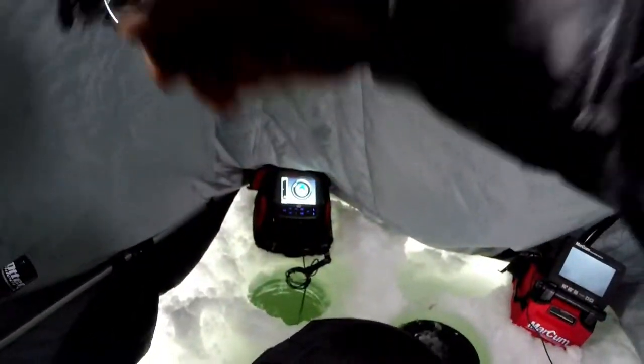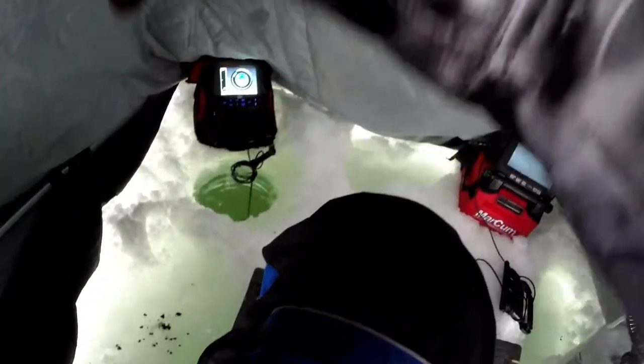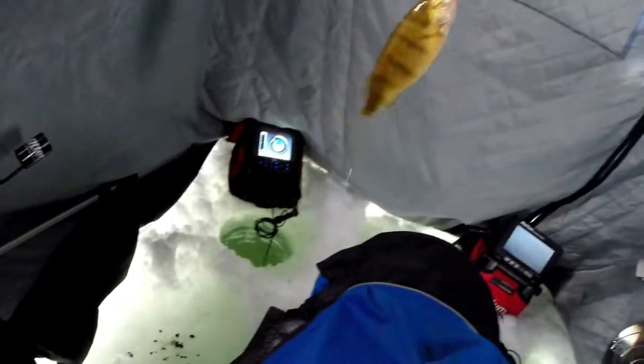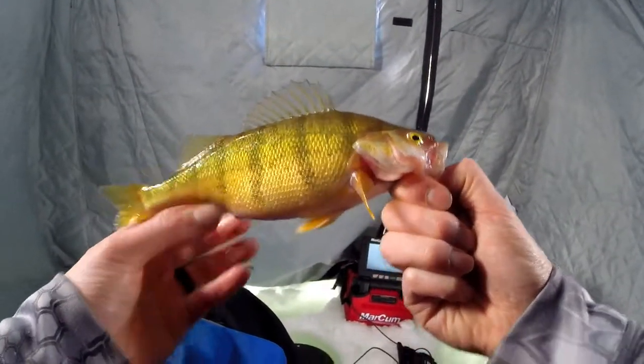Got them — a little better than the last few I've caught. Boom, woo — this is a good one. Yeah, biggest one. Heck yeah. There you go, not bad.